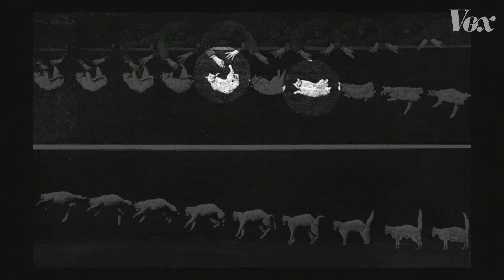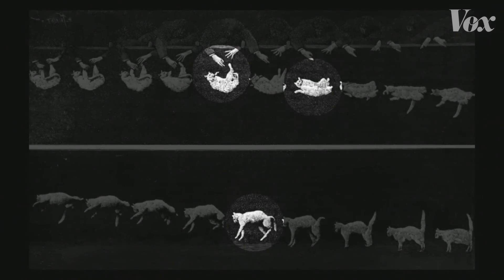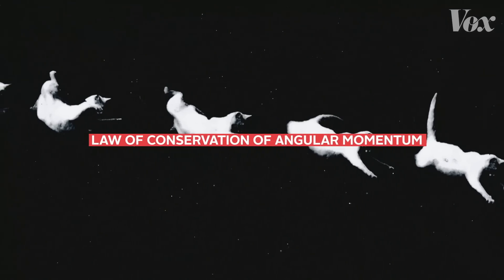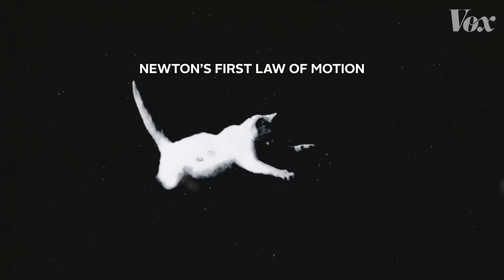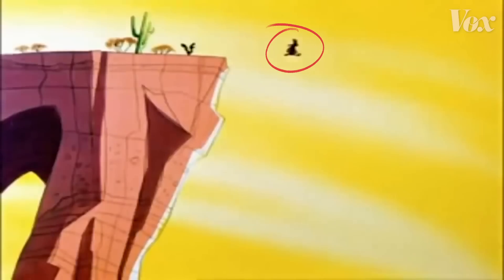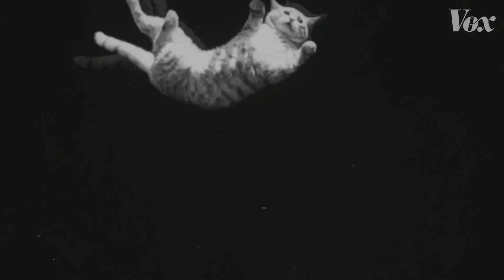The cat seems to be able to right itself by flipping in the air without pushing off anything first, which would contradict the law of conservation of angular momentum. One of Newton's laws of motion says that something in motion can't just stop itself unless an opposing force acts upon it — basically, you can't just change direction mid-air, Wile E. Coyote style. But to the naked eye, it looks like a cat can.